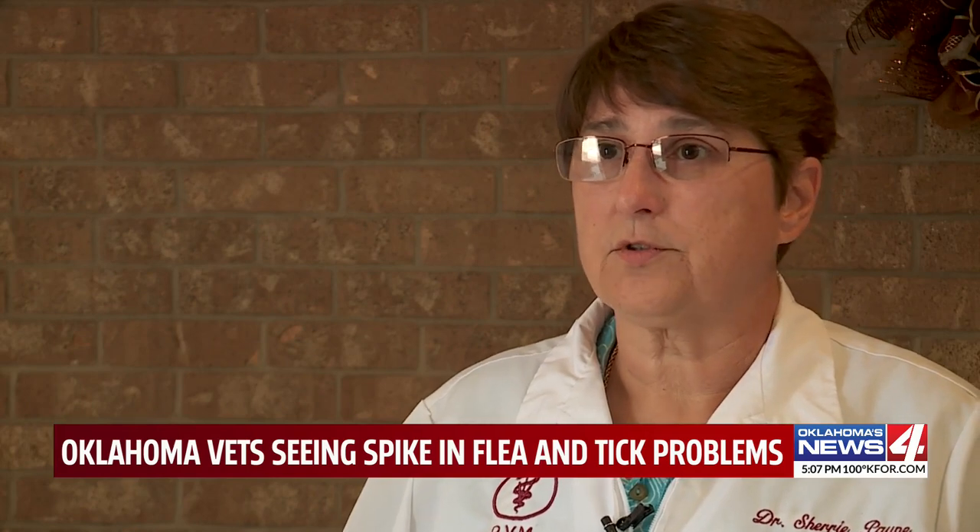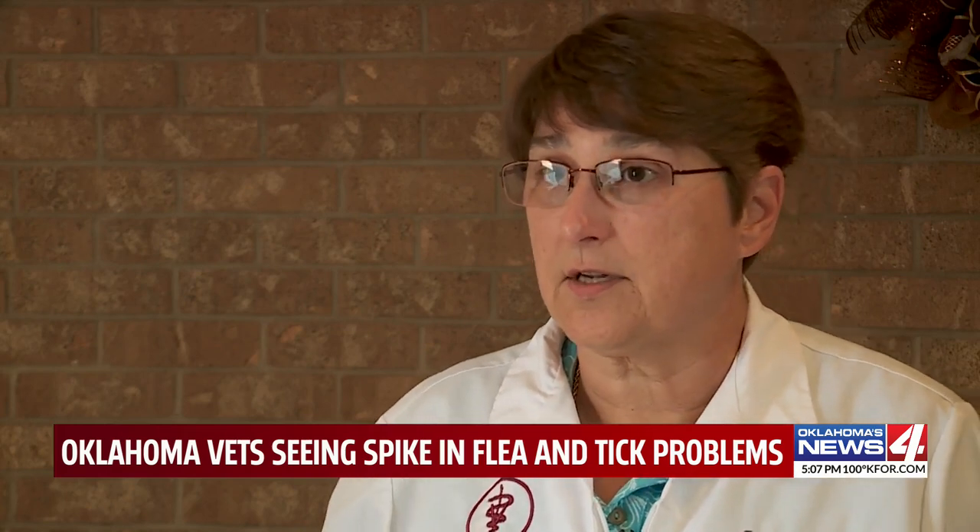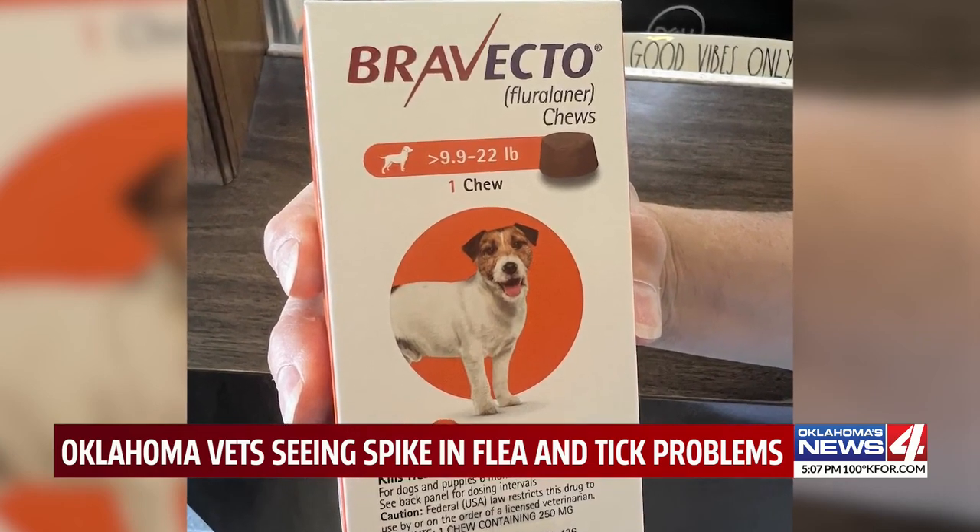You have to vacuum your floors everywhere, then throw the vacuum bag away outside, because fleas can get out of vacuum bags or your trash cans.